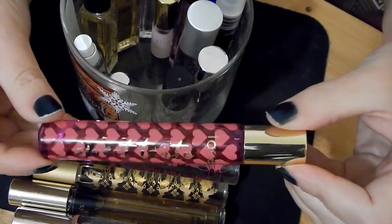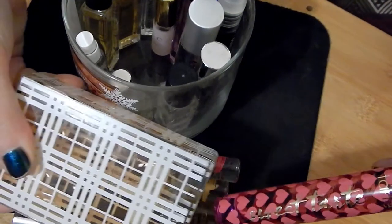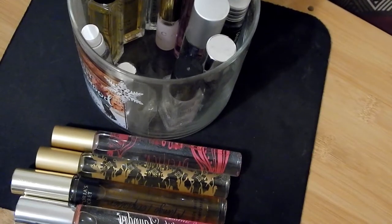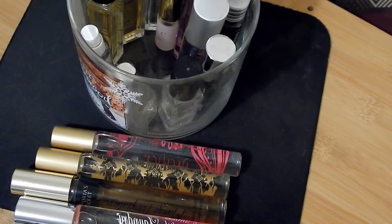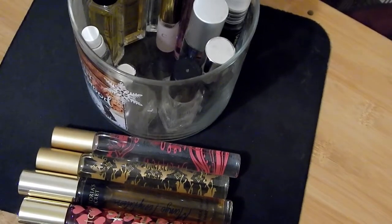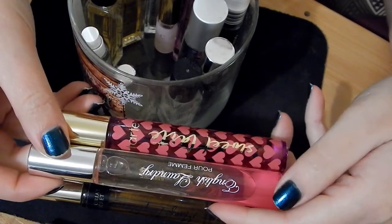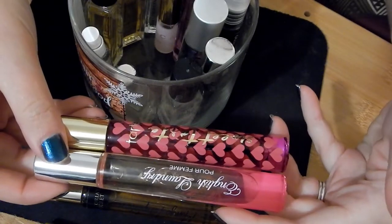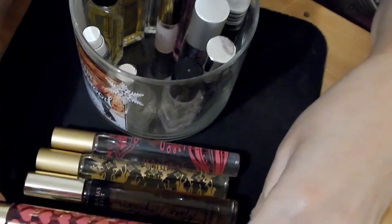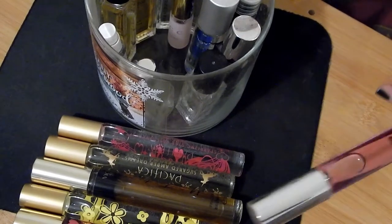I searched out and bought the last one at my Ulta — this is Tarte Sweet Tarte perfume. I got a sample and knew I had to get it. It's a beautiful, sweet, glorious scent. This one is very reminiscent of English Laundry — there are little different nuances in both but they're very similar. No wonder I like Sweet Tarte because English Laundry has always been one of my favorite perfumes.